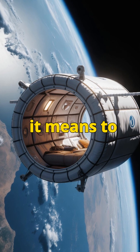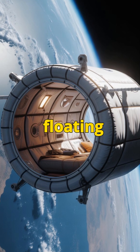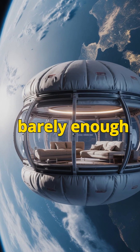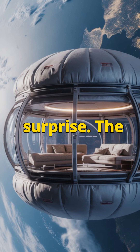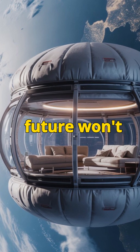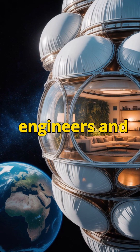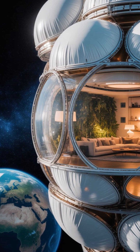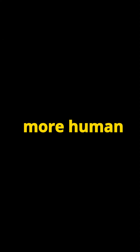Close your eyes and picture what it means to live in space. Most of us imagine astronauts floating inside a cramped metallic tube, sterile walls, blinking buttons, and barely enough room to stretch out. But here's the surprise: the homes of the future won't look anything like that. Right now, engineers and scientists are reimagining what space living means — and it's stranger, more beautiful, and more human than you'd expect.